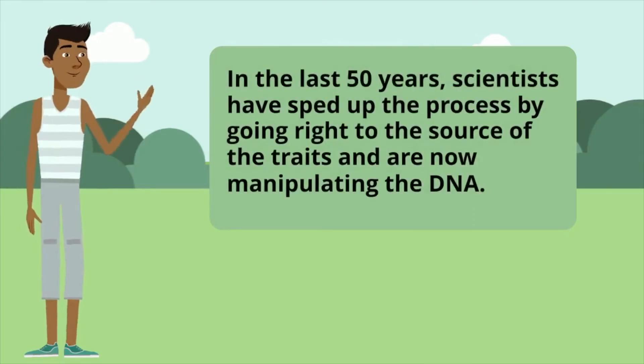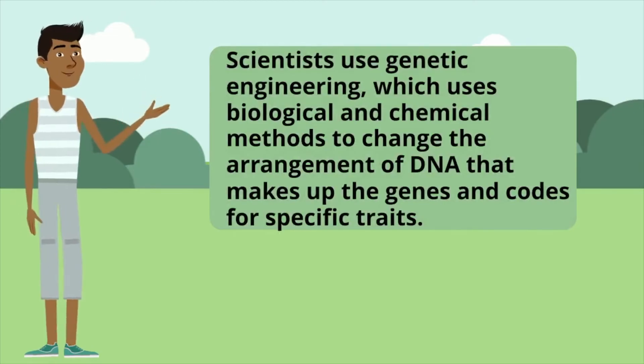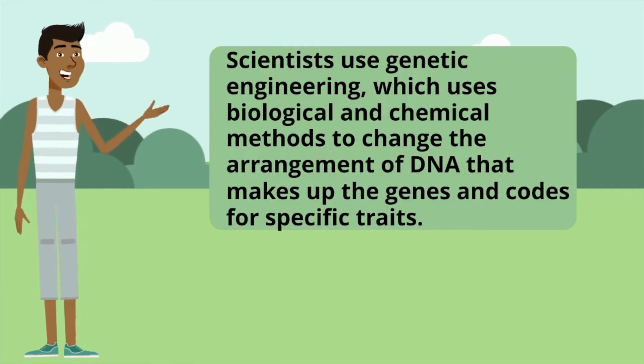In the last 50 years, scientists have sped up the process by going right to the source of the traits and are now manipulating the DNA. Scientists use genetic engineering, which uses biological and chemical methods to change the arrangement of DNA that makes up the genes and codes for specific traits.